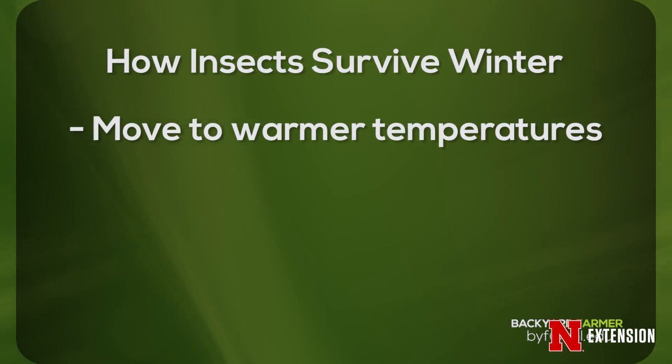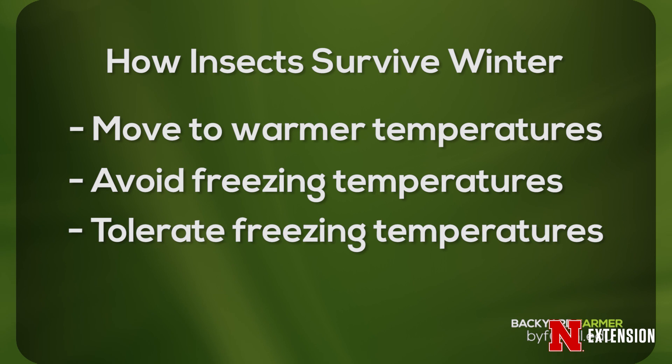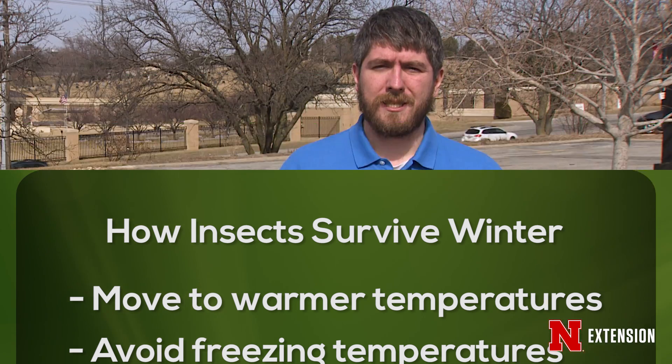Some insects can't pull that off, so they have to live where it's cold. They either try to avoid being frozen or they're able to tolerate those freezing temperatures. In order to tolerate freezing, they usually have an antifreeze inside their body — just like the antifreeze we put in our cars, they have the same chemicals that help stop ice crystals from forming. This keeps them safe and alive throughout the winter. That's a minority of insects though.